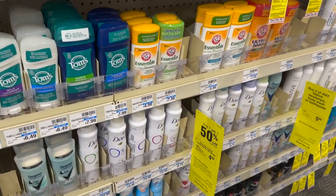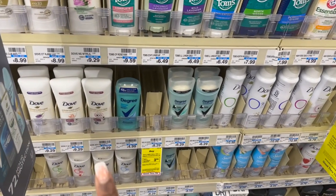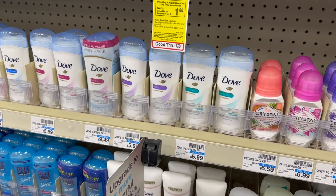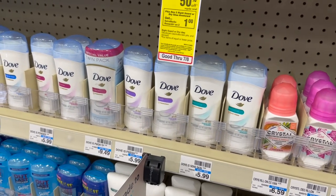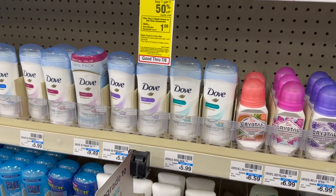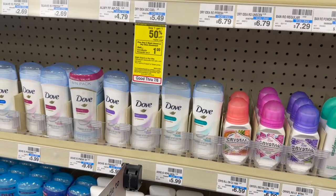Next thing I'm going to be grabbing is the Dove deodorant. This week these are buy one, get one 50% off. When you buy two, you're going to get back $4 in extra bucks. We do have Ibotta rebates that will apply to the fancier, more expensive deodorants, but I'm just going to grab two of these for $5.99, buy one get one 50% off. Buying two at $5.99 BOGO 50% off, my total is going to be $8.98. I'm going to use two of the $1.50 printable coupons from the Dove emails — that's $3 — bringing me down to $5.98 at the register after my coupons. Then I'm going to get back the $4 in extra bucks, making my final cost for two $1.98 or $0.99 each.